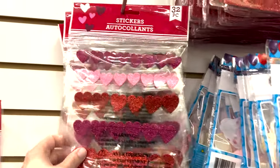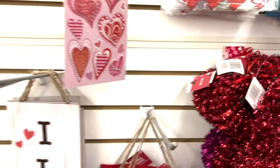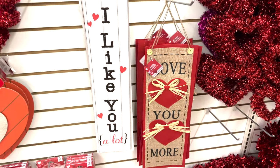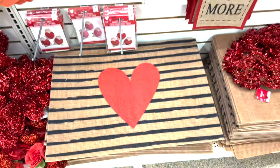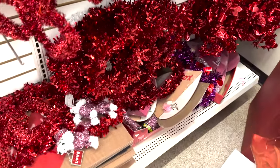We have some cute stickers and look at these little mats, only a dollar! How cute is that for like an entryway or in front of your stove?